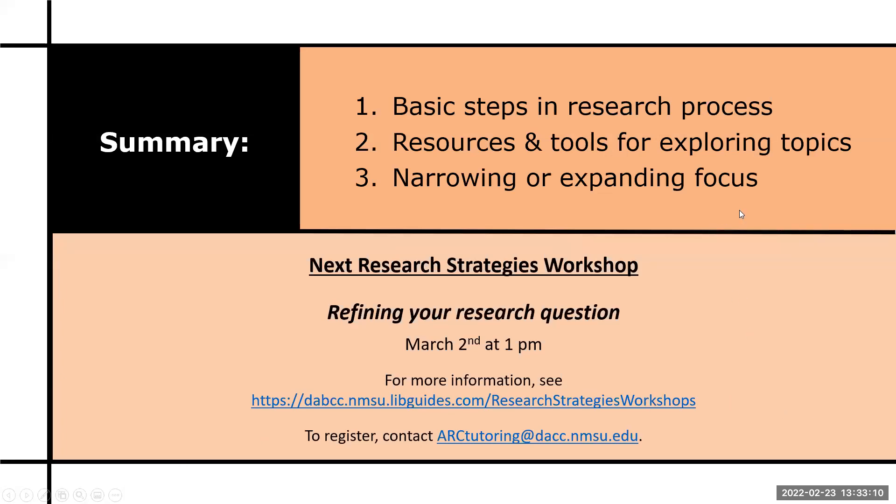We talked about the basic steps in the research process, resources and tools for exploring topics, and narrowing or expanding your focus. I would highly encourage you to come to the next research workshop, which is a week from today at the same time. Feel free to explore the webpage I gave you.